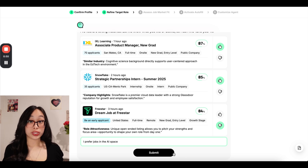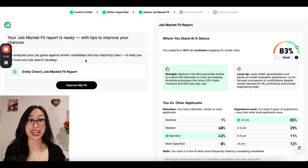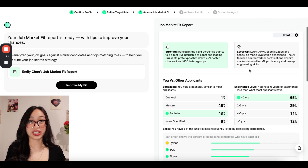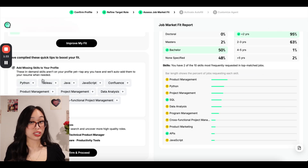Once it learns about you and your preferences, JobWrite gives you a market fit report. This breaks down how you stack up against other candidates. It shows you exactly what employers are looking for in areas like education, experience, and skills, and most importantly, how you can improve. It even suggests skills you can add to boost your profile.